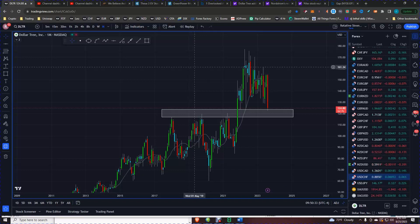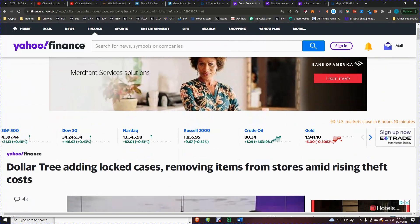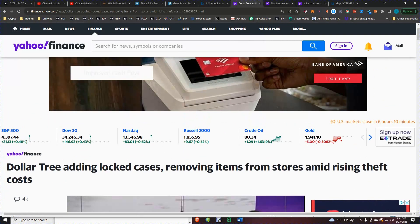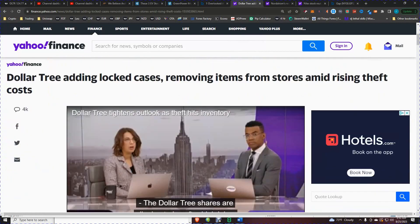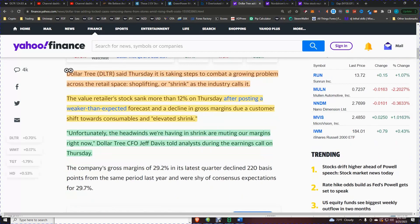Before we continue with the analysis, let's look at this article from Yahoo Finance. Dollar Tree added locked cases, removing items from stores amid rising theft costs. Dollar Tree said Thursday it is taking steps to combat a growing problem across the retail space — shoplifting, or as the industry calls it, 'shrink.' Value retailers' stock sank more than 12% on Thursday after posting a weaker-than-expected forecast and a decline in gross margins due to a customer shift towards consumables and elevated shrink.